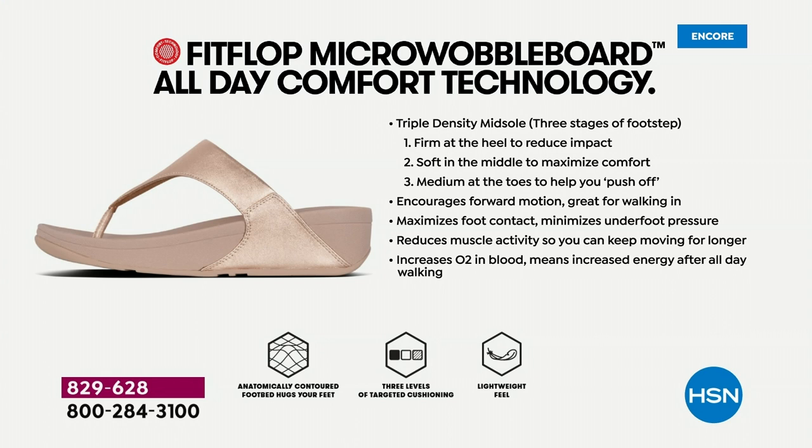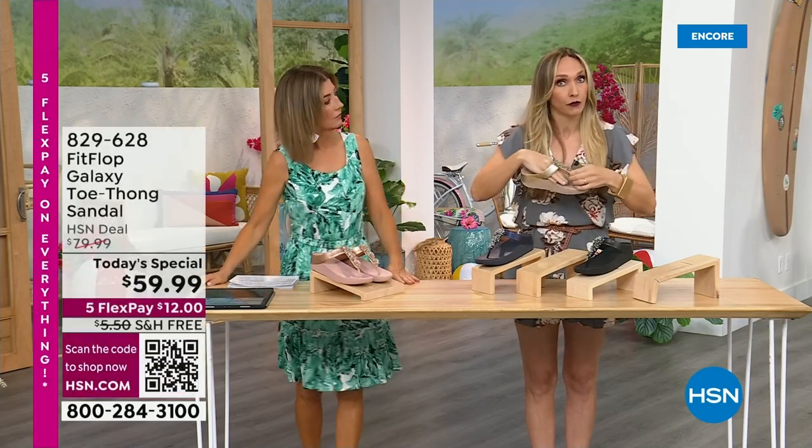If you're new to the brand and wondering what's all the hype — Fit Flop is approved by podiatrists for this reason right here. That micro wobble board technology is actually promoting foot health. You have a triple density foam in this particular sole. You have firm cushioning at your heel, a soft density foam at the arch of your foot, with a medium density foam at your toe box. That's going to diffuse pressure, absorb shock. When you put these on, you don't feel like you're walking in sand. You really feel supported.